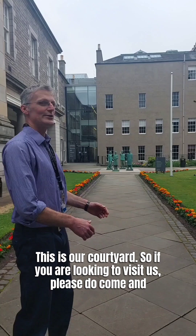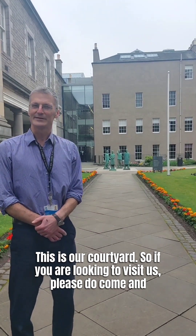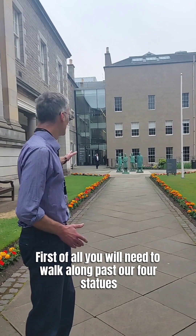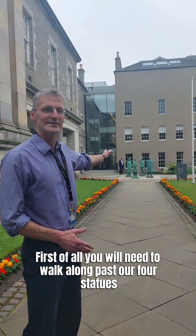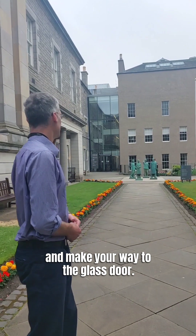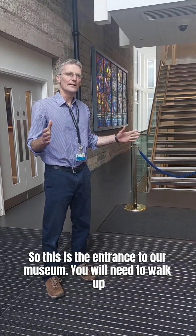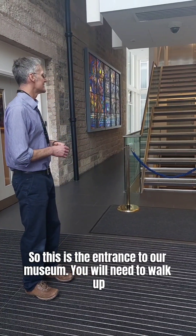This is our courtyard, so if you are looking to visit us, please do come in. You'll need to walk past the statues and make your way to the glass door. This is the entrance to our museum.